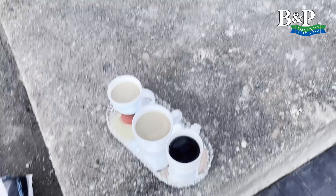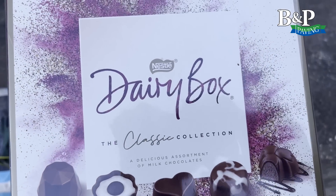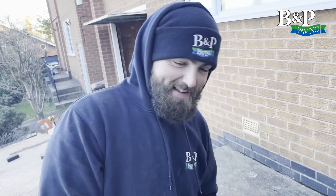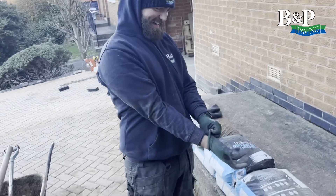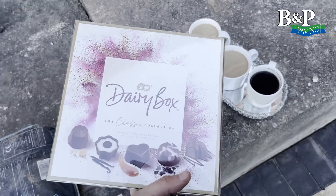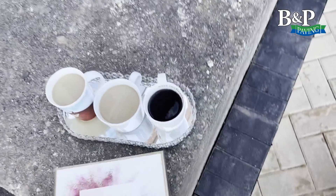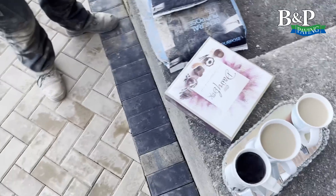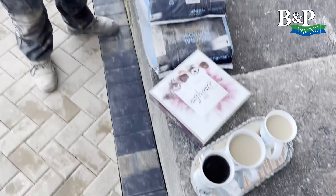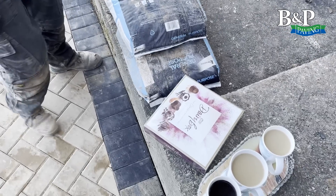That's the majority of the borders cut in. Tomorrow will be concreting all the little fiddly parts, snagging and so on. The cold weather is going to hold us up but it is starting to look like a driveway — if we just had one warm day in the next three days we'd be laughing. The customer has not only bought us a round of coffees but a cheeky little Dairy Box as well. That's picked us up a bit — we'll fire this coffee down, have a couple of choccies, and get the rest of the driveway cut in.